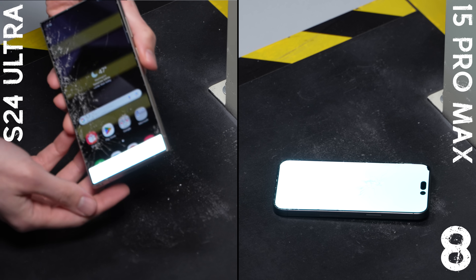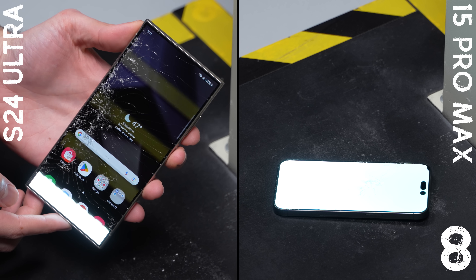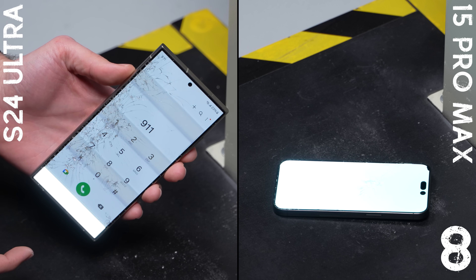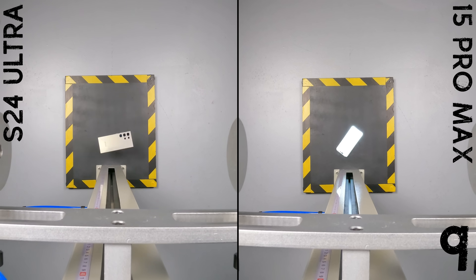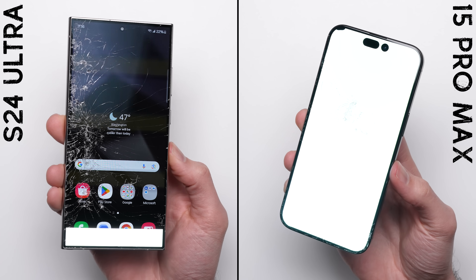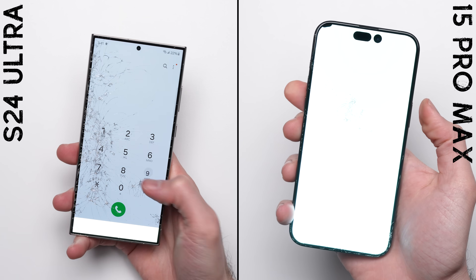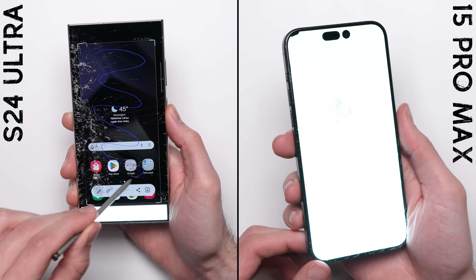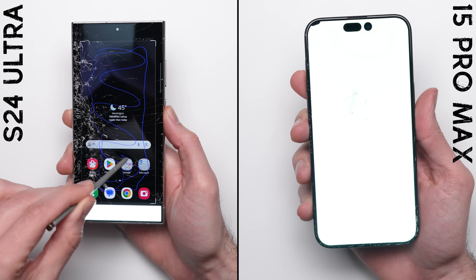Just one drop later, the Galaxy suffers its own set of problems — there's now damage to the actual panel, with a white strip going across the bottom of the screen and a bunch of yellow strips going across the rest of the display. It's not as bad as the iPhone since the phone is still responding to touch and can still make an emergency call, so we keep going. Ten brutal bonus drops in, while the phone looks terrible, the Galaxy still technically works — which is something we can't say about the iPhone. The iPhone is still stuck on that white screen; we even tried forcing a restart but it didn't help, making it a clear win for the Galaxy in round number four.